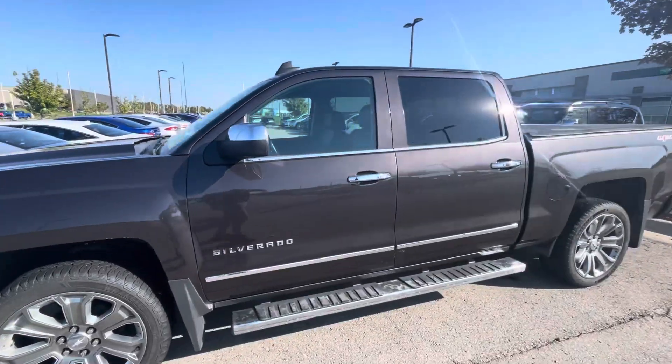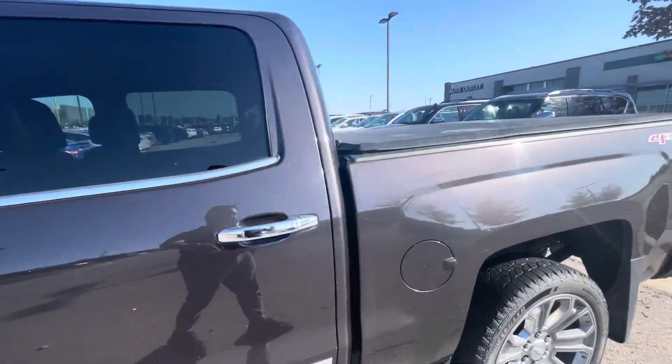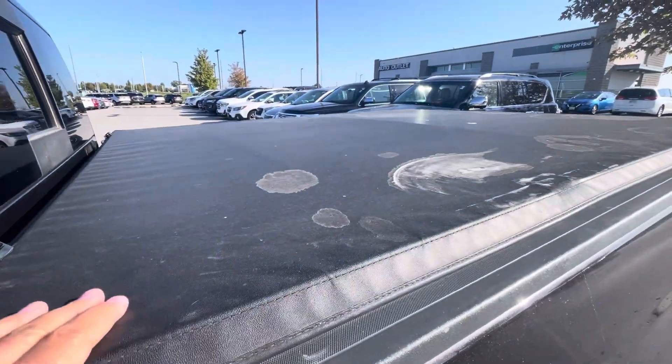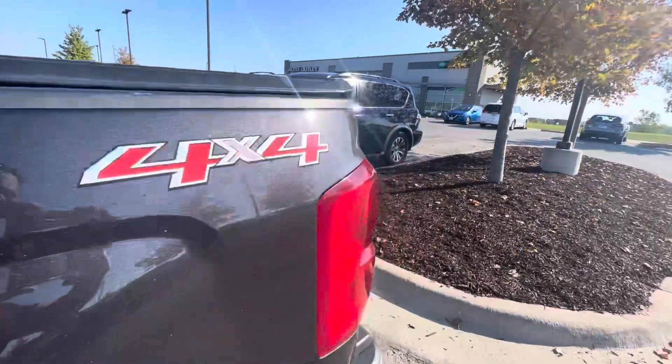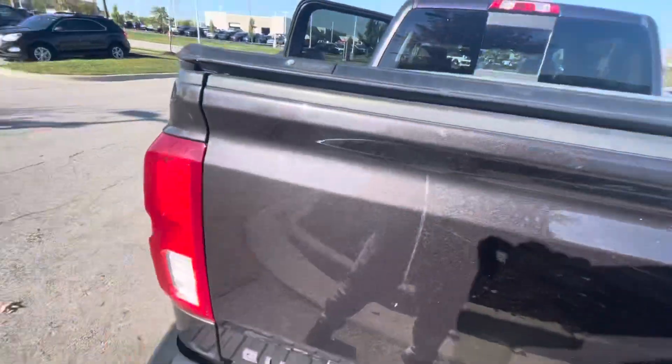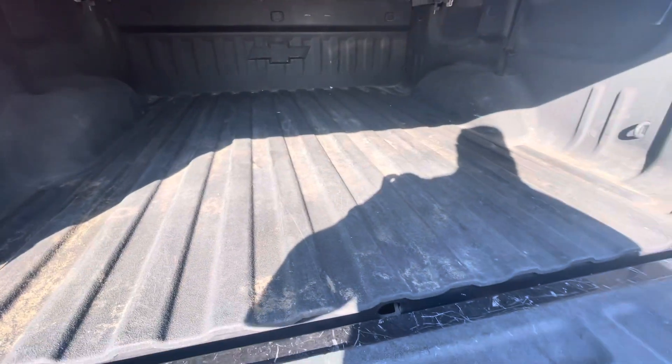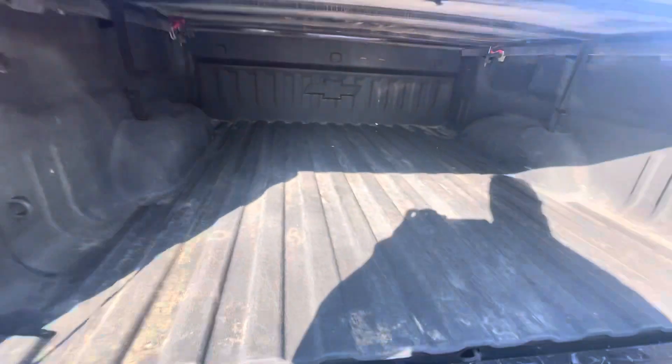913-313-8776. Let's go take a closer look. You can see this one comes with a cover for the bed. It also comes with a spray bed liner — that's the good bed liner.